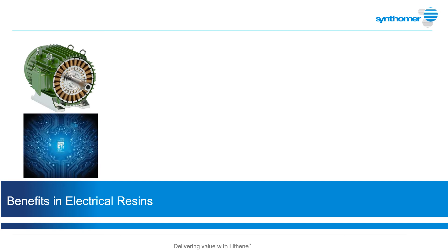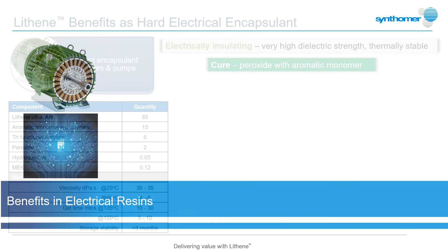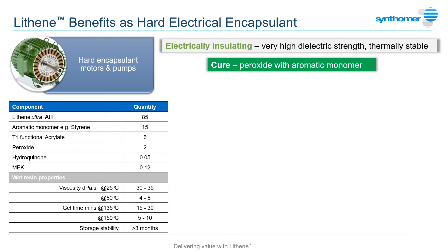With electrical components used in so many areas of everyday life, the need to protect them from challenging environmental conditions is always of great importance. There are many resins available to protect electrical systems, from polyesters to epoxies and silicones, but the hydrophobic and electrically insulating properties of Lithenes also make them a real formulation choice.